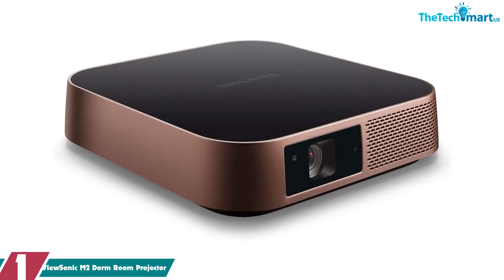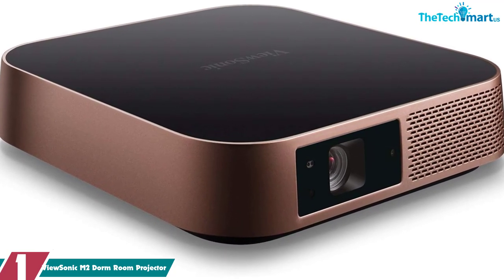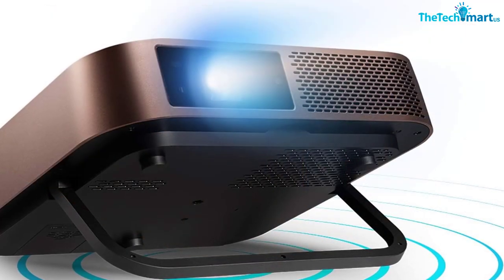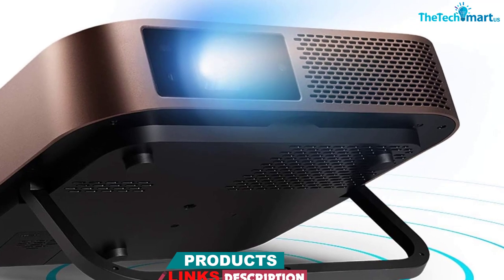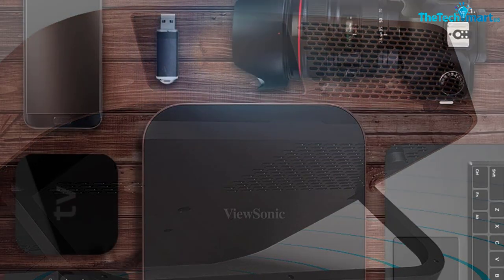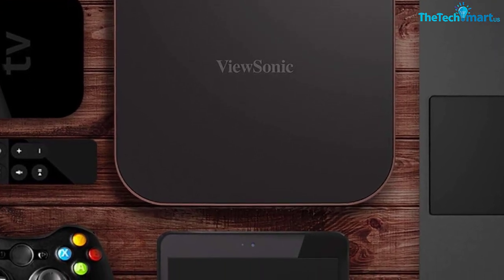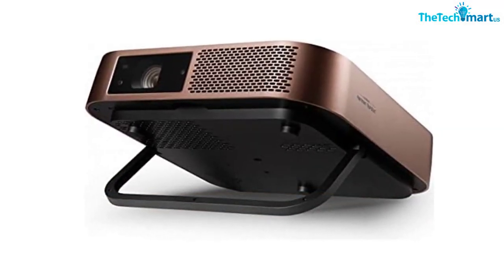And finally at number 1, we have the Vucenic M2 dorm room projector. The Vucenic M2 portable LED projector is a compact and lightweight device designed to entertain in any room. Thanks to its ultra-short throw lens, the projector can project up to 100 inches of HD 1080p image from a distance of 8 feet, with 1200 LED lumens of brightness, making it ideal for small spaces. It also has 125% color accuracy according to the Rec.709 standard and supports HDR content, delivering realistic colors for a more immersive viewing experience. Dual Harman Kardon Bluetooth speakers provide room-filling sound, and HDMI and USB-C connectivity with autofocus and horizontal and vertical keystone correction allows for easy setup.